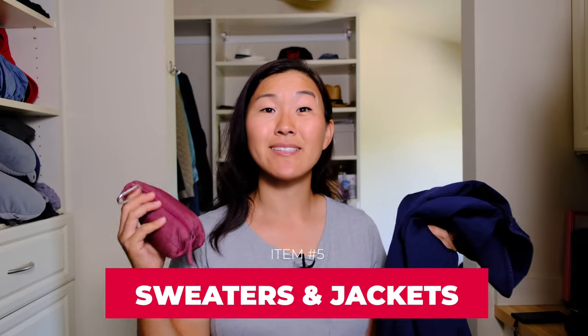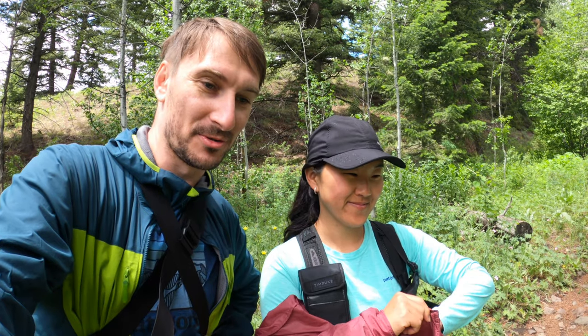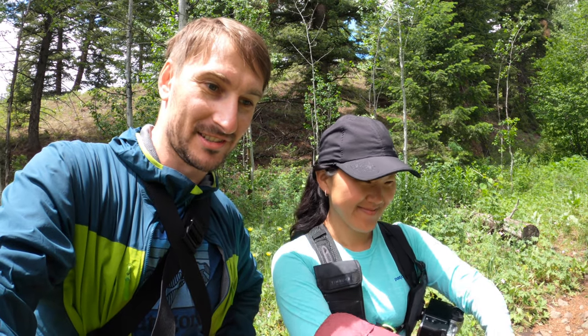The next item to consider is sweaters and jackets. This is important not only if you're heading to a colder destination but even a hot destination, because a lot of hot places use air conditioning heavily and that can really get to you. Be sure to pack a fleece sweater or a sweatshirt and a nice packable rain jacket such as this Patagonia Houdini jacket — I absolutely love it for hiking and walking through the city. Maybe even an additional layer in case you end up in a cold situation.